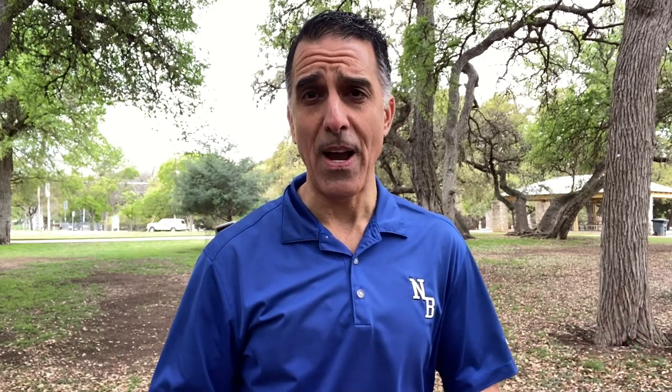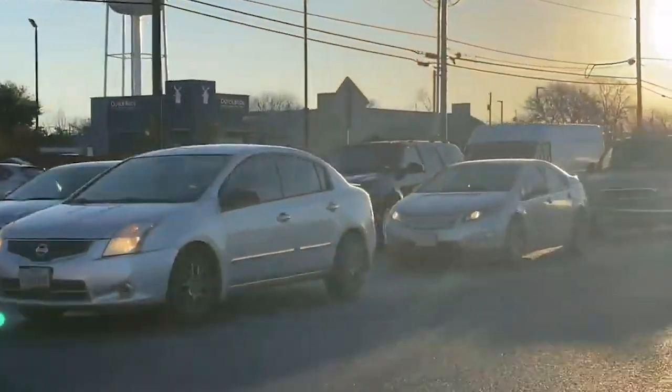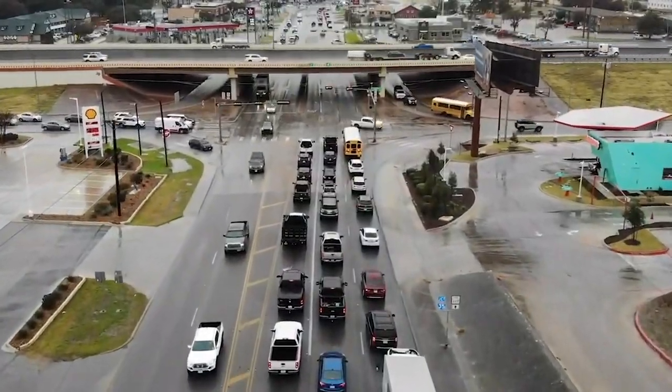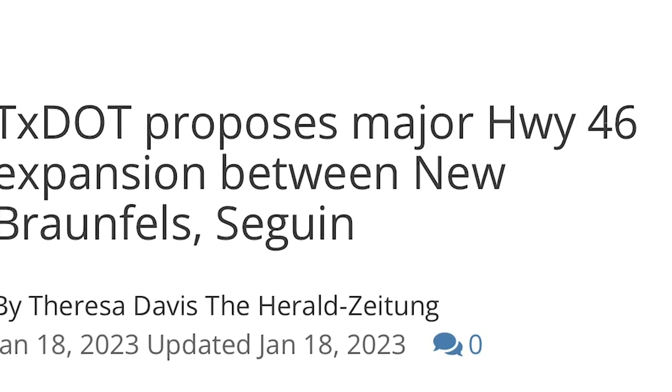A couple of notes about living east of I-35: home prices tend to be a little bit lower because you're further from the action, and there's less commercial development right now — it's building up but not there yet. That means you may spend 12 to 15 minutes to get to the grocery store, and traffic on State Highway 46 can get pretty backed up. The good news is the state is planning to add lanes to improve traffic times.